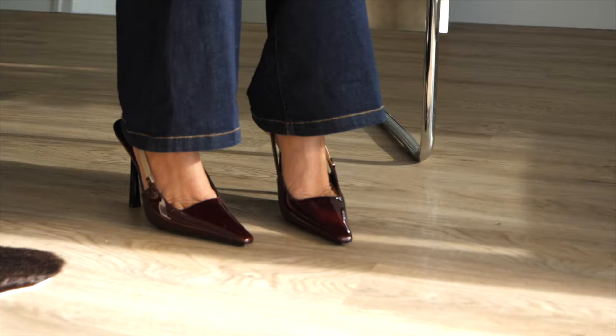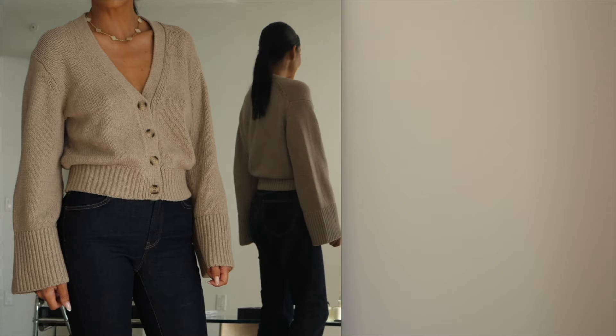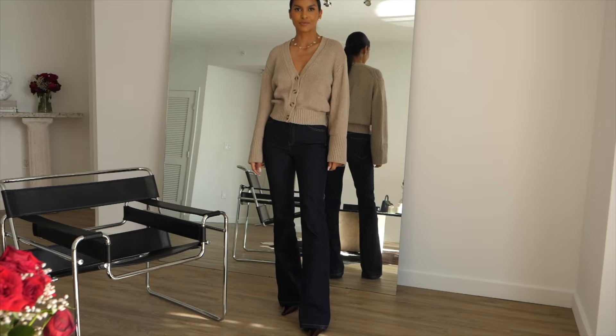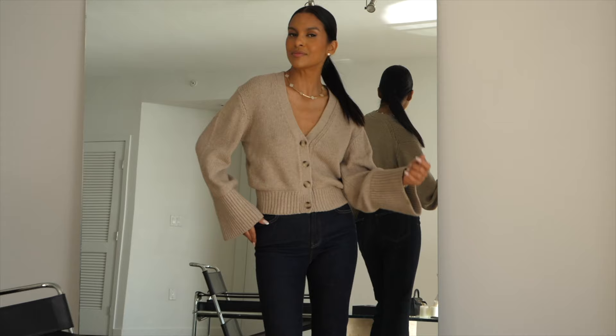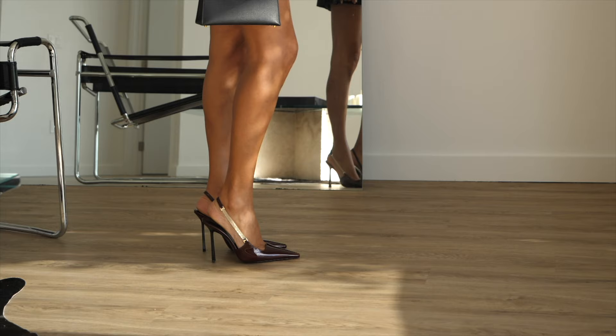Let's reel it in a bit and go for more of a laid-back vibe. Let's go with a cardigan, blue jeans, and our burgundy slingbacks — it's effortlessly chic. A burgundy shoe just adds warmth and depth to classic tailoring. A flash of this deep red brings polish to modern denim, and the brilliance of burgundy is that it pairs beautifully with black, denim, and dark navy blues, which tend to be a cornerstone of most wardrobes.